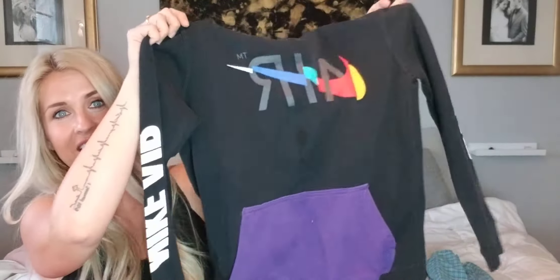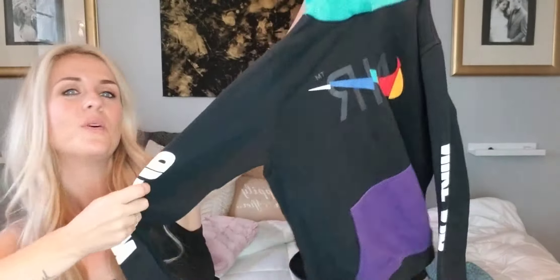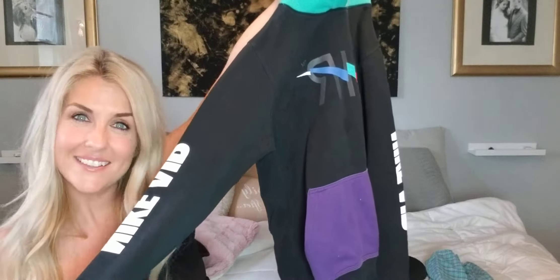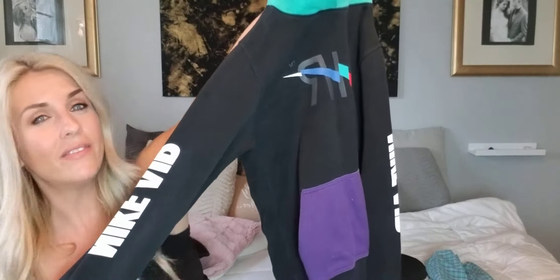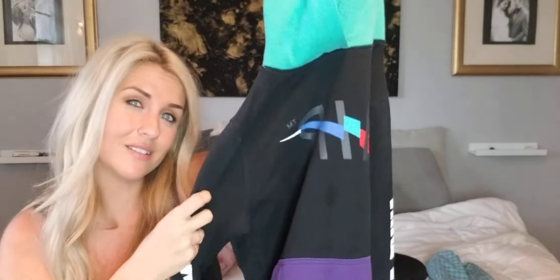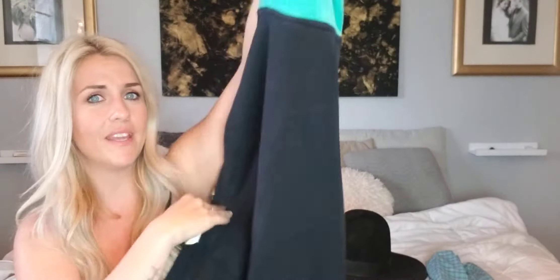Look at this cool vintage hoodie. It's super cool. Now this is a kids extra large. I'm about a size 8/10, so I modeled this so people know it could fit an adult small — it's a little tight on me. It says Nike Air down the arm. I'll use words like spell out — that's when the logo is really big or spelled out on the garment.